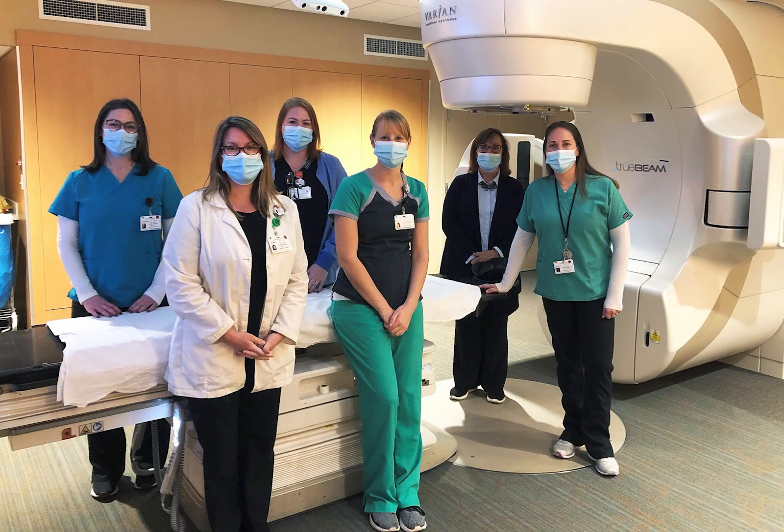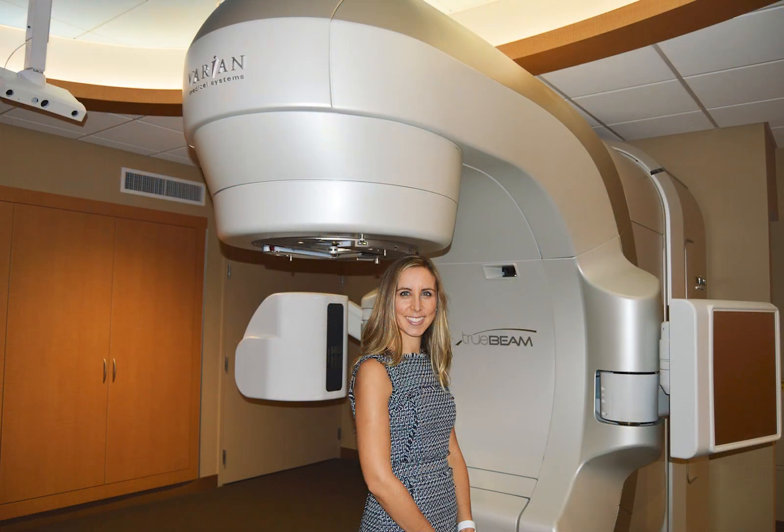In radiation oncology, patients receive treatment with one of our TrueBeam linear accelerators by our skilled and compassionate staff. In the fall of 2023, we will be updating to the newest TrueBeam linear accelerator, which features the most up-to-date technology.